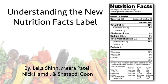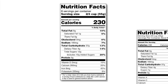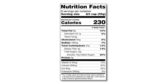Understanding the new nutrition facts label. If you've looked at a food label recently, you may have noticed that it looks a little different. The US Food and Drug Administration has updated the nutrition facts label and food manufacturers are required to switch over to it. Several changes were made including the calorie font size, listing added sugar, and the required micronutrients.